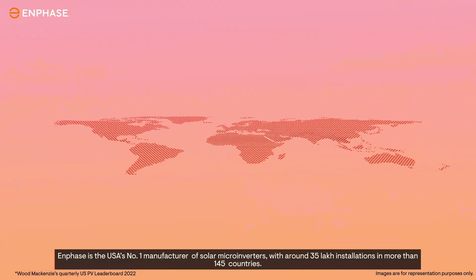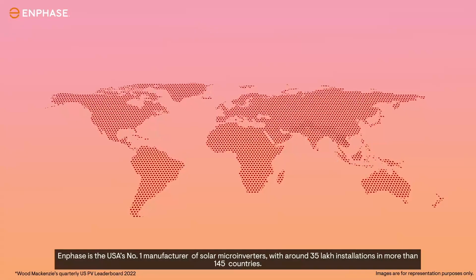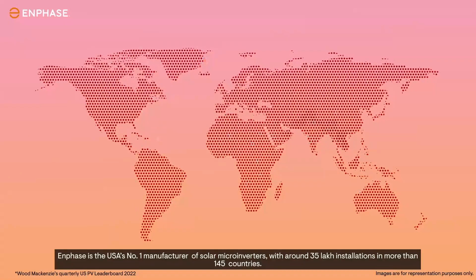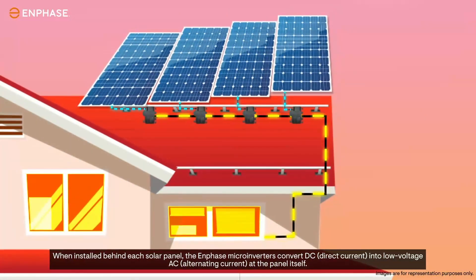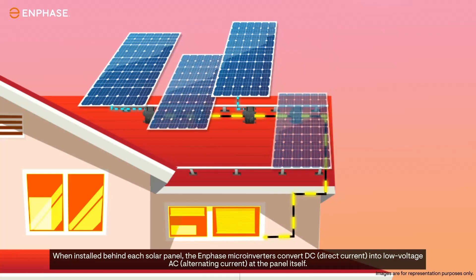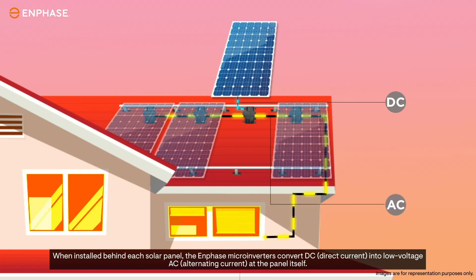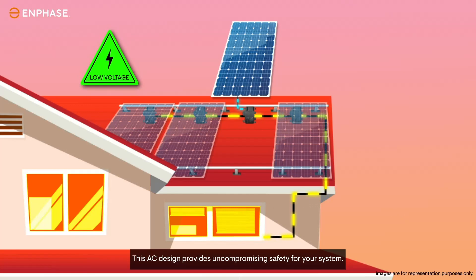Enphase is the USA's number one manufacturer of solar micro-inverters, with around 35 lakh installations in more than 145 countries. When installed behind each solar panel, the Enphase micro-inverters convert DC (direct current) into low-voltage AC (alternating current) at the panel itself. This AC design provides uncompromising safety for your system.